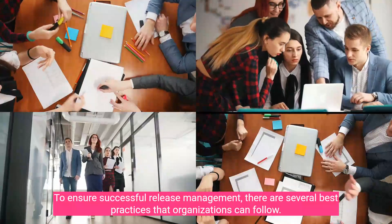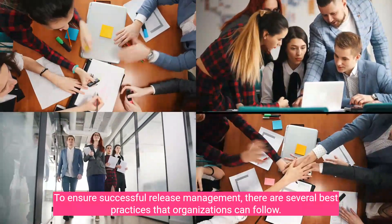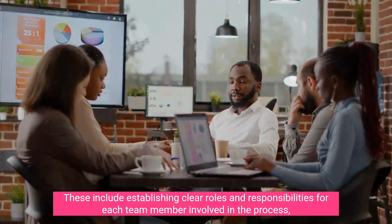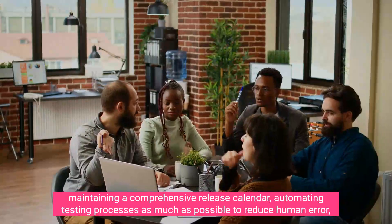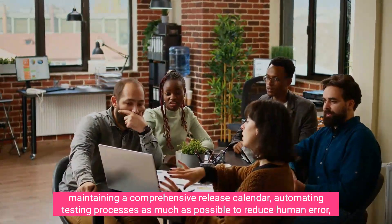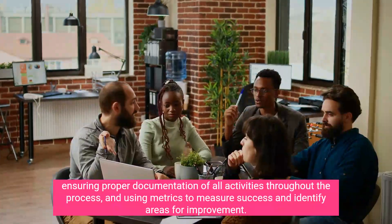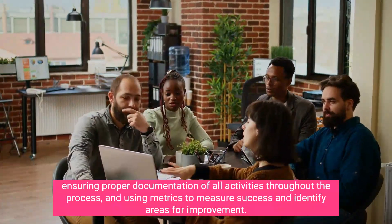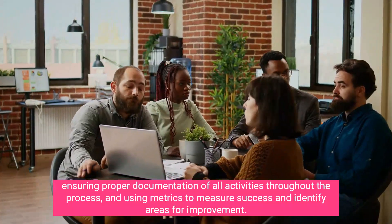To ensure successful release management, there are several best practices that organizations can follow. These include establishing clear roles and responsibilities for each team member involved in the process, maintaining a comprehensive release calendar, automating testing processes as much as possible to reduce human error, ensuring proper documentation of all activities throughout the process, and using metrics to measure success and identify areas for improvement.